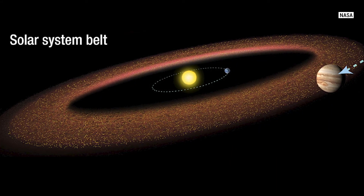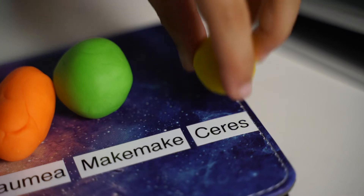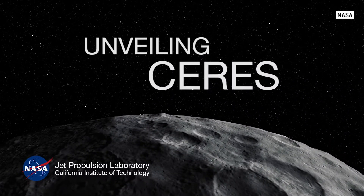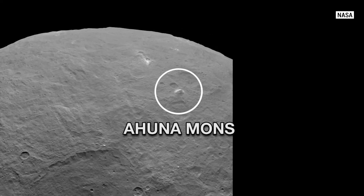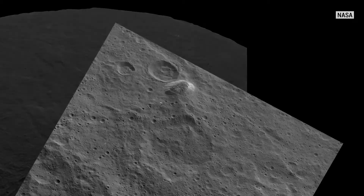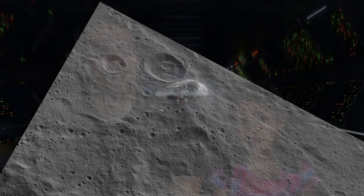Why don't we take our spaceship a little bit closer? Between Mars and Jupiter, there's a big asteroid belt. The biggest thing in there is Ceres. Ceres has volcanoes and water, which means it could sustain life. Scientists think if there's not bacteria living there now, there might have been some in the past. Aliens? Microscopic aliens?